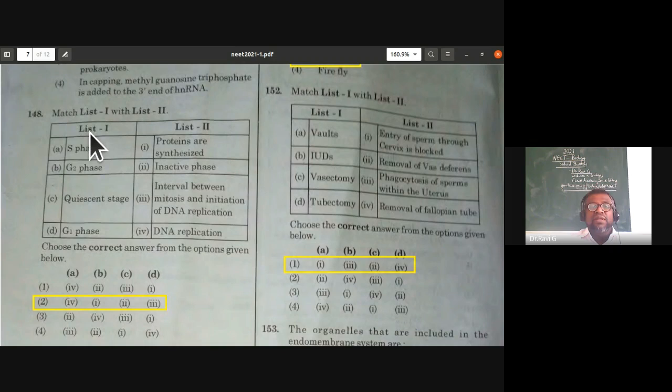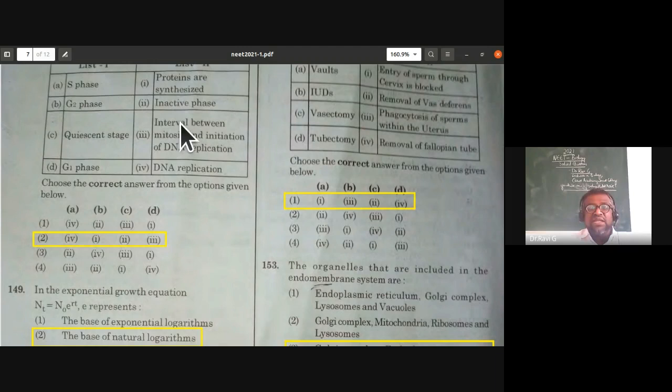Match list one with list two from cell biology — cell cycle phases: S phase is DNA replication; G2 phase is protein synthesis; quiescent stage (G0) is inactive phase; G1 phase is the interval between mitosis and initiation of DNA replication. The second option is the right answer.